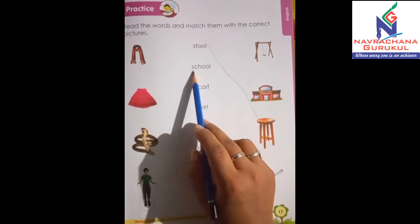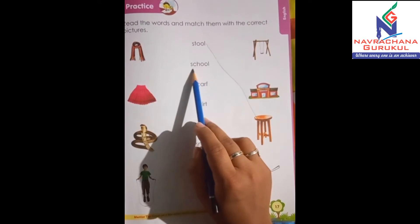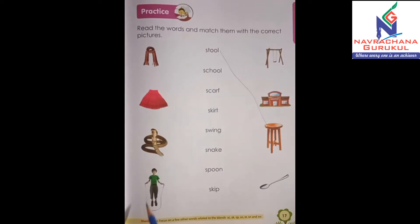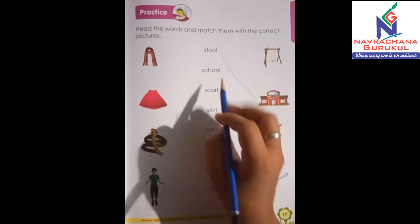Now the second word. Here you have S-C-H-O-O-L, school. So students, tell me where's the school? Yes, it's here. So let's match it.